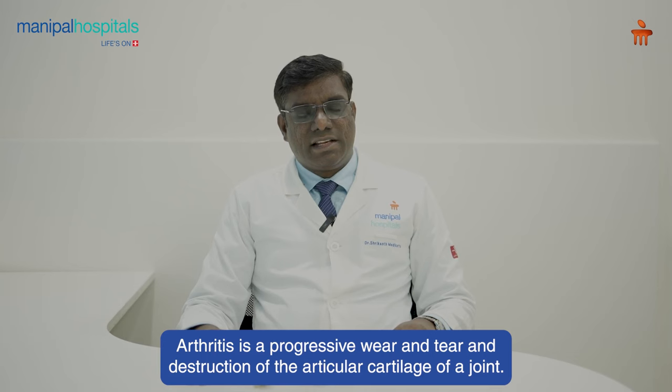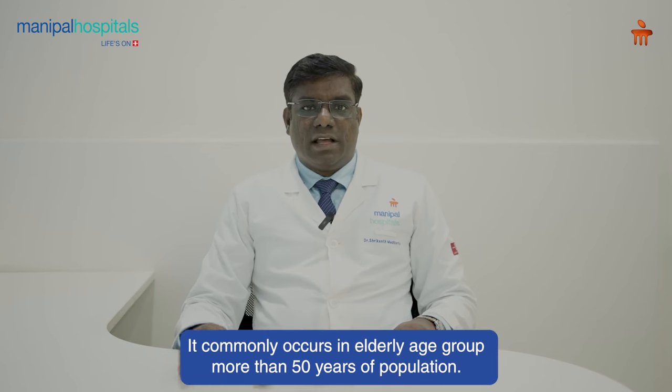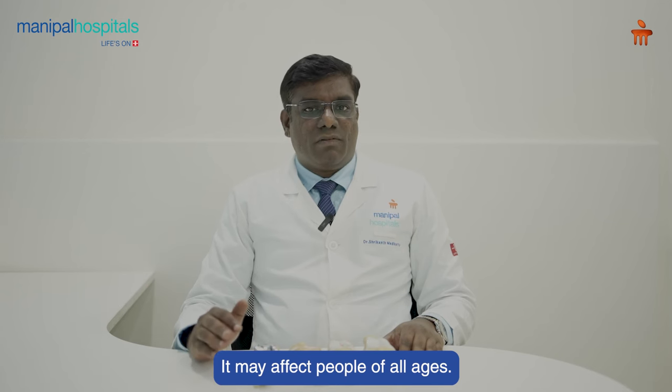What is arthritis? Arthritis is a progressive wear and tear and destruction of the articular cartilage of a joint. It is progressive in nature. It commonly occurs in the elderly age group, more than 50 years of population, but it may affect people of all ages.